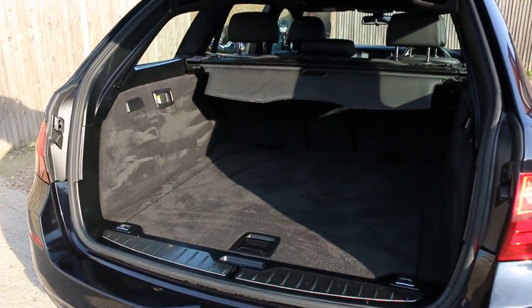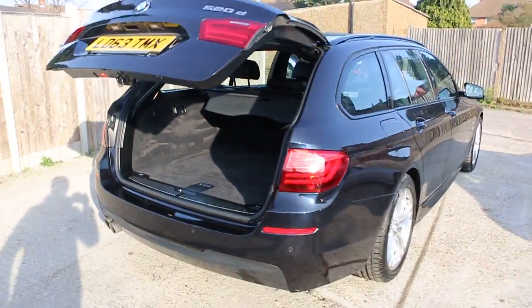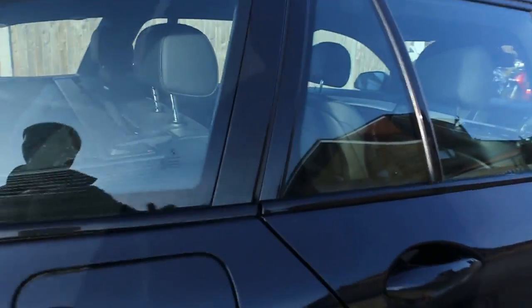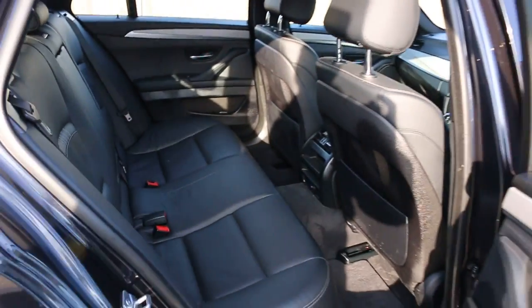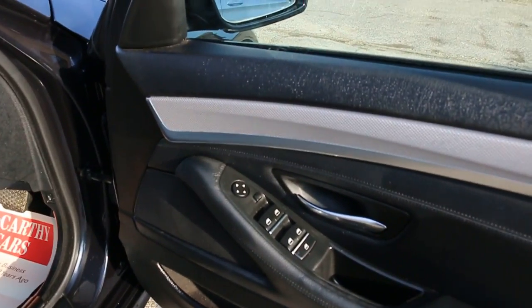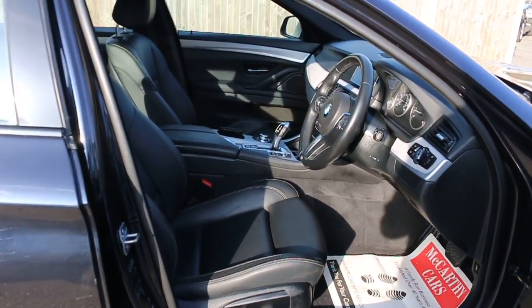The car features split folding rear seats, full black leather interior, side and front airbags, five headrests, ISOFIX, four electric windows, electric mirrors, auto headlights, and electric seats.